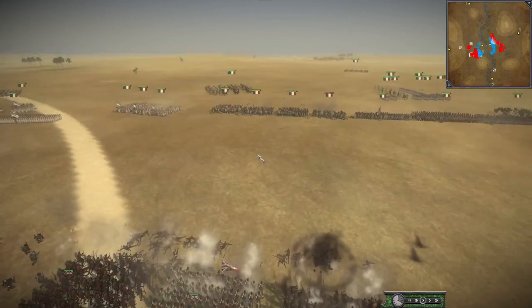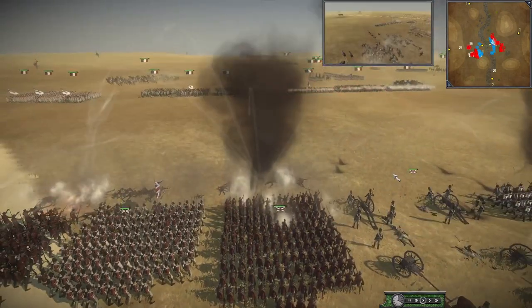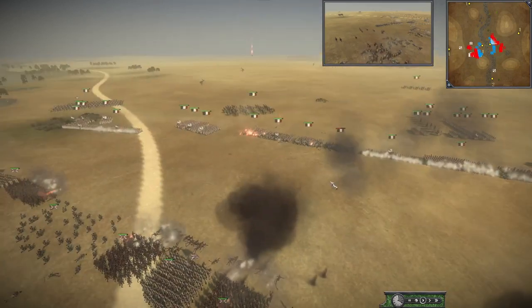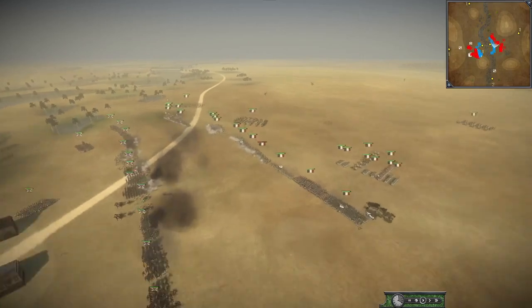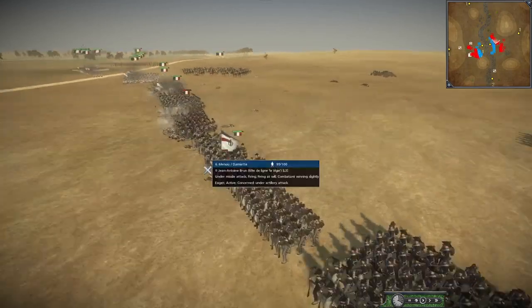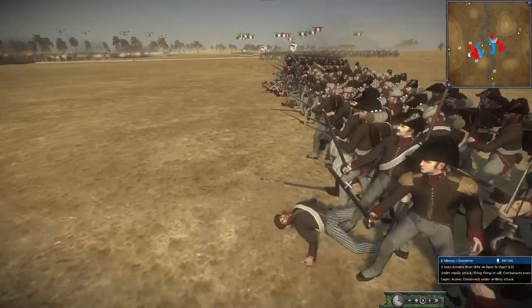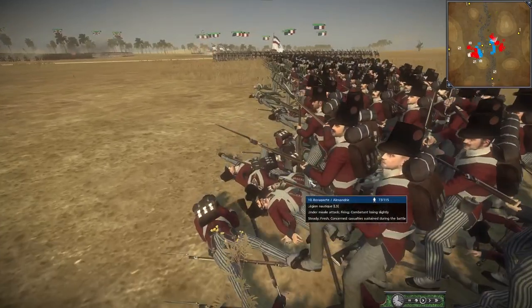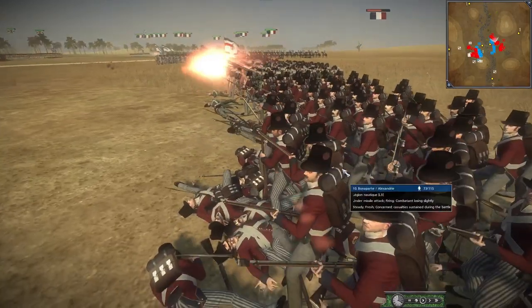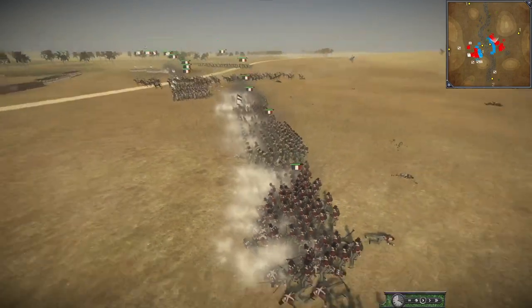Over on the other side, the French have also got into a bit of a knife fight. They haven't brought any sort of cannon fodder on this side — it is just straight up line infantry and a classic line fight, which is going to favor the British. The British have very good reloading and very good accuracy, and it's showing.